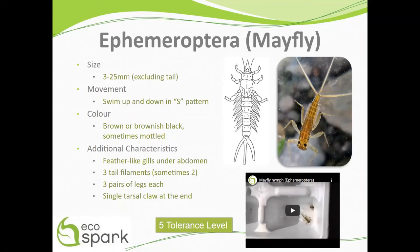Mayflies range in size from 3 to 25 millimeters, excluding their tail. They swim up and down in an S pattern. Mayflies are brown or brownish-black in color and are sometimes mottled.